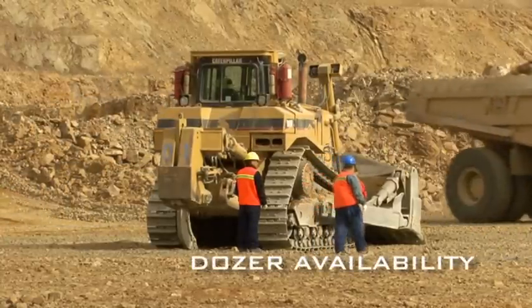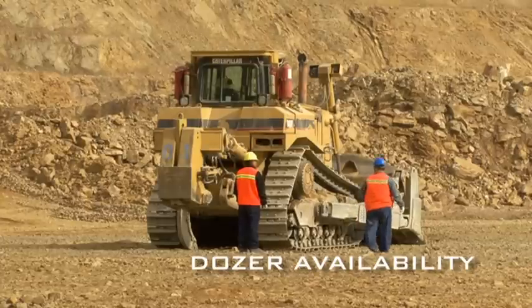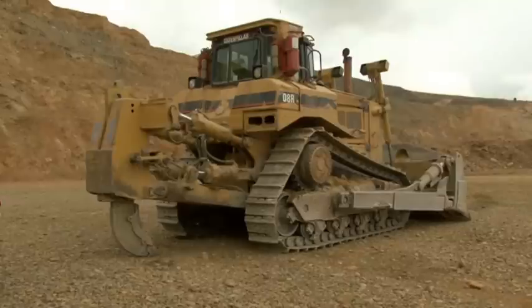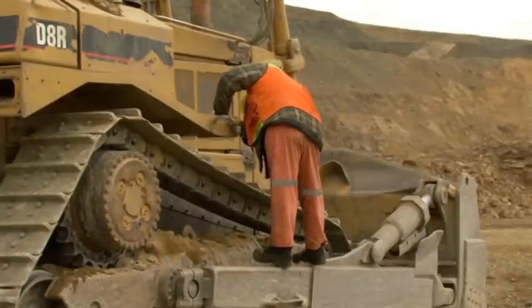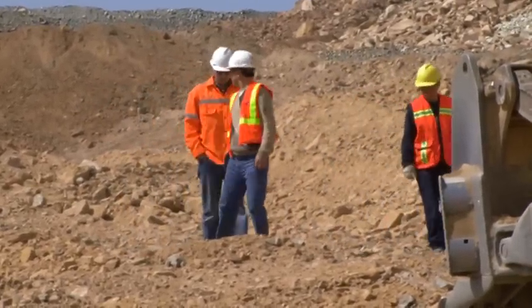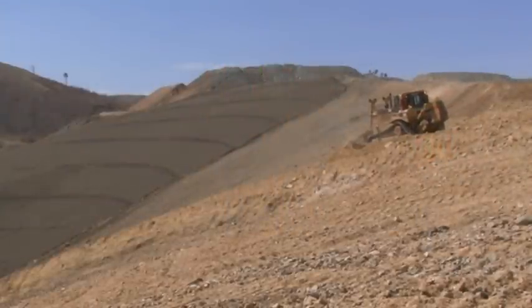The people from our team came from procurement, mine maintenance, mine operations, mine training, and mill. When the project first started, our availability was at around 58%. The whole team got together and discussed and came up with a plan to increase dozer availability to 85%. When we had the first kickoff meeting, all of us discussed and analyzed the problems with the dozers.